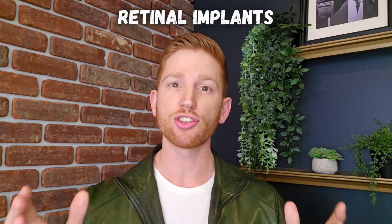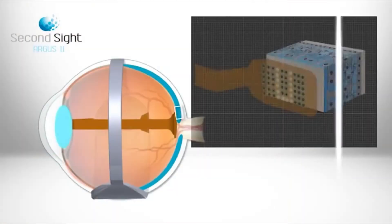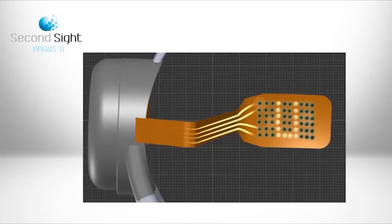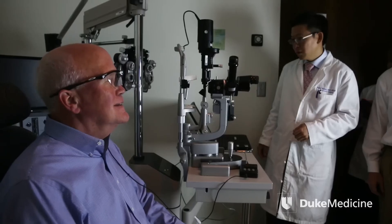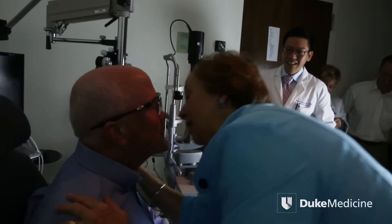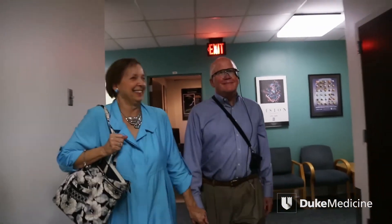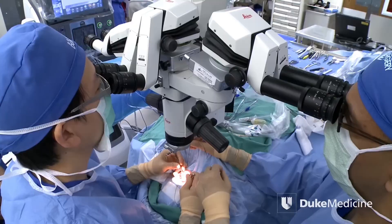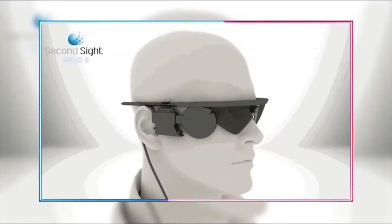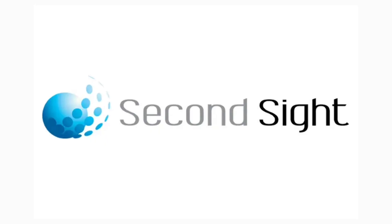Retinal implants have electrodes attached directly to the retinas in your eyes. The Argus II by Second Sight transfers images captured by a glasses-mounted camera to 60 electrodes on the patient's retina. This is a video of Larry Hester, a retinitis pigmentosa patient who hadn't been able to see at all for 33 years until getting this device. While it still only lets Larry perceive a general shape of what's around him and distinguish light and darkness, it was a huge improvement and let him get around the world a lot easier. The Argus II was the first FDA-approved retinal implant in 2013, but was unfortunately discontinued in 2020 after the company Second Sight closed down.